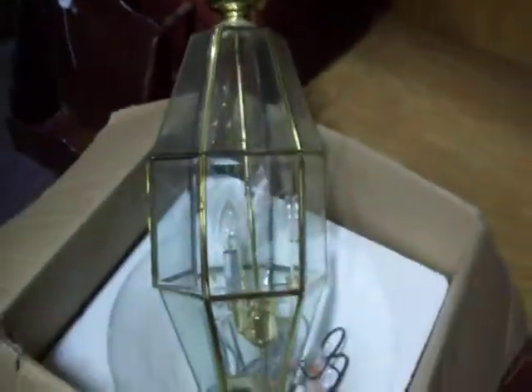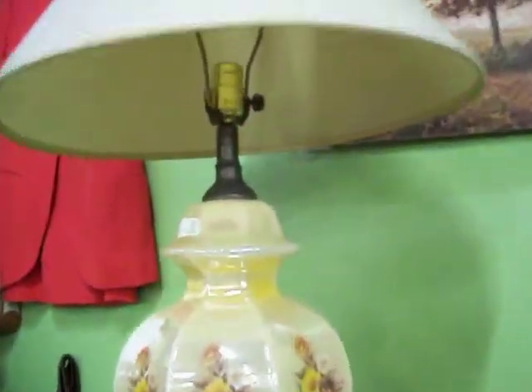Got some more glassware here and some other little knick-knacks. Got that vintage gas can right there for twenty dollars. Got a real nice brass and glass light fixture here for forty dollars. Got this oak chest of drawers for fifty and the vintage lamp sitting on top of it is thirty.